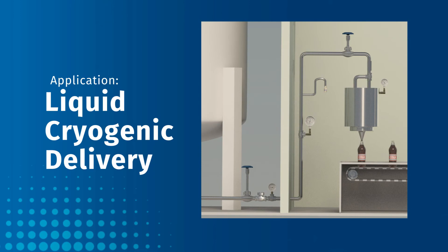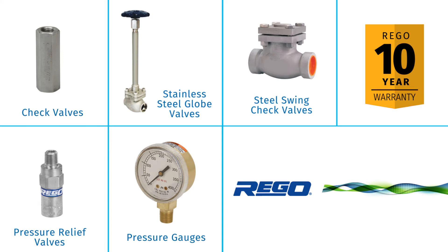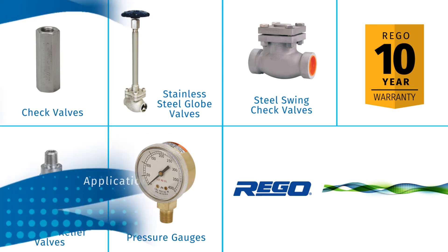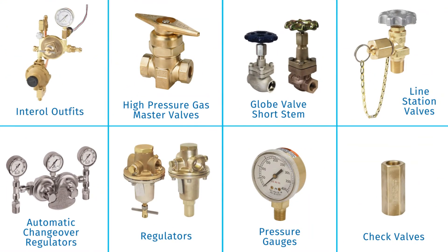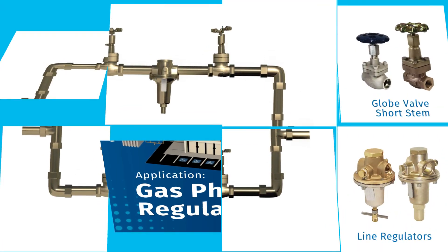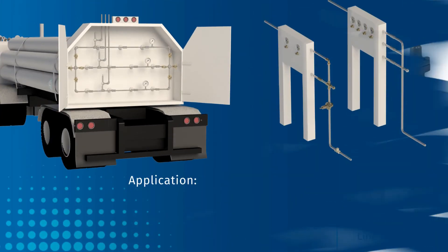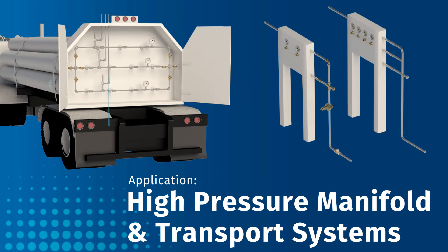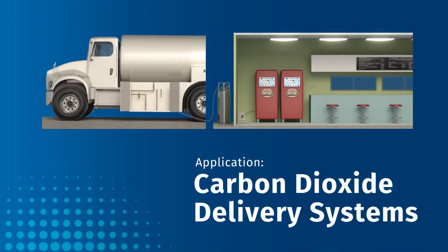Liquid cryogenic delivery, gas delivery, gas phase regulation stations, high pressure manifold and transport systems, and carbon dioxide delivery systems.